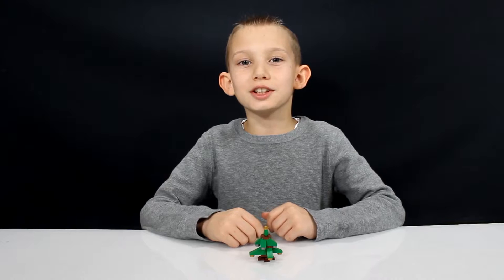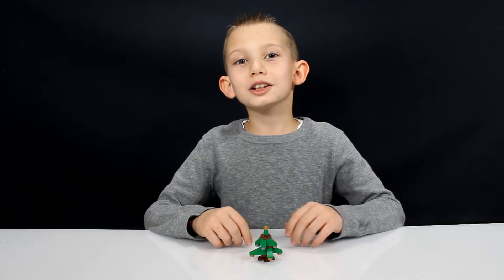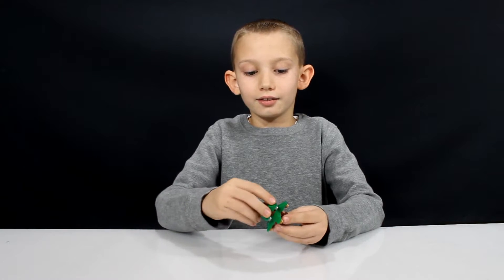So this is the Christmas tree, and Lego puts one of these out in their calendars every year. It looks pretty similar to the ones I've opened in previous years. It's got gold and silver bulbs on it, and a gold light on top, and it rotates.